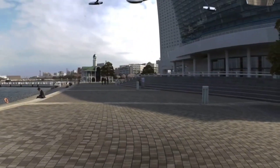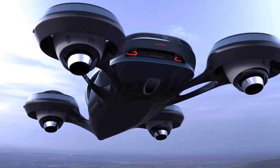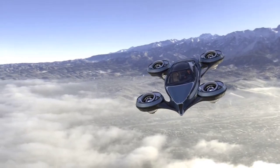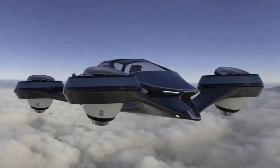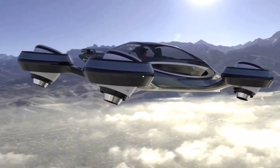Citroen's Autonomous Mobility Vision introduces a network of self-driving pods designed for urban environments. These autonomous vehicles provide a seamless and efficient transportation solution, reducing congestion and improving mobility for all. The pods can be customized for various uses, from personal commuting to public transit and even delivery services.